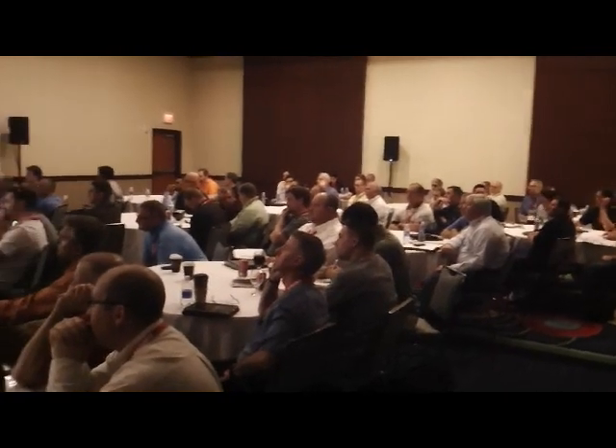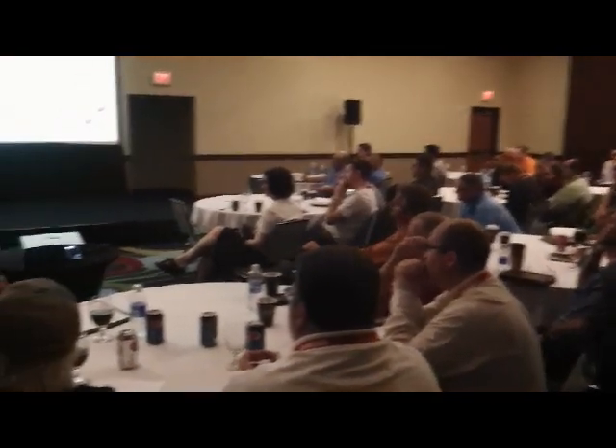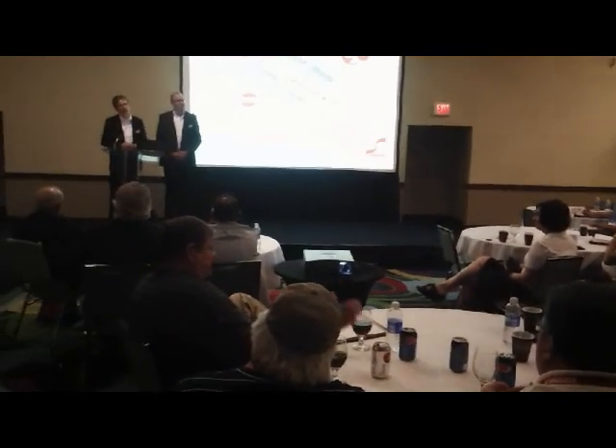Over 135 people were in attendance to learn about the latest advances in free-form technology from the owner and founder, Gunter Schneider.